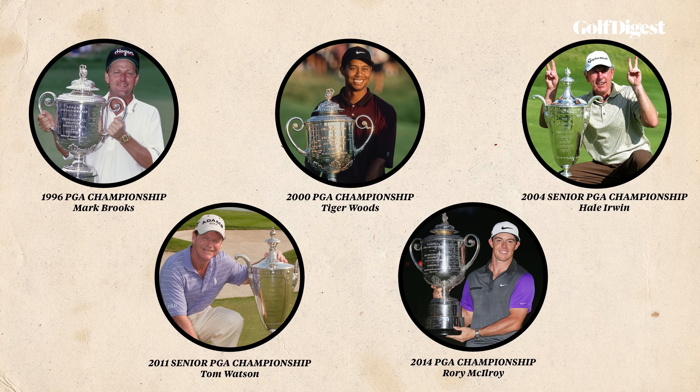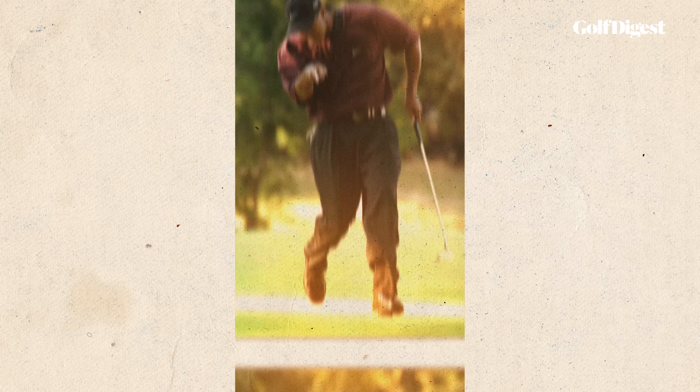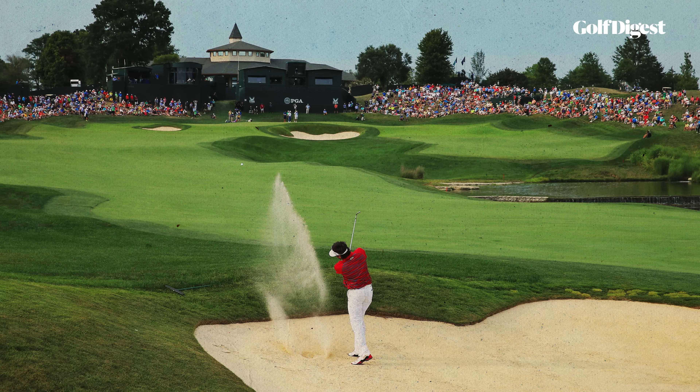Of the five majors held at Valhalla, including the Senior PGA Championships, three have ended in sudden death playoffs on the 18th green, and the other two were decided at the 18th by a single stroke. We do have to acknowledge that for many years the PGA of America continued to schedule Valhalla because it owned the course. The organization purchased a stake in the club in the early 1990s and assumed full control after the 2000 PGA, continuing to preside over the course until 2022, when it sold it to a small group of members.